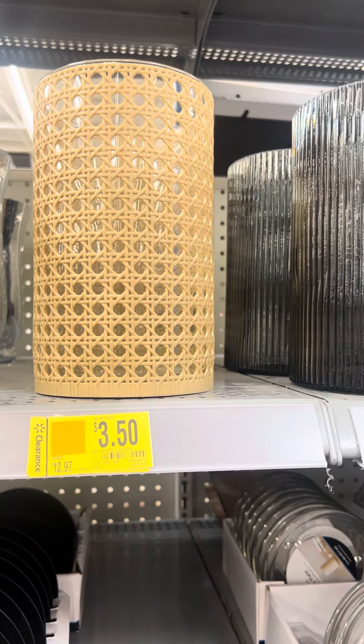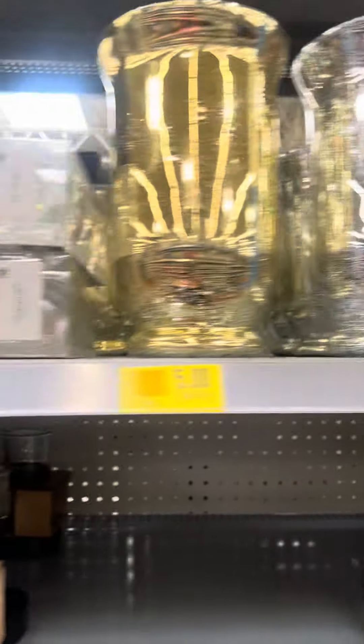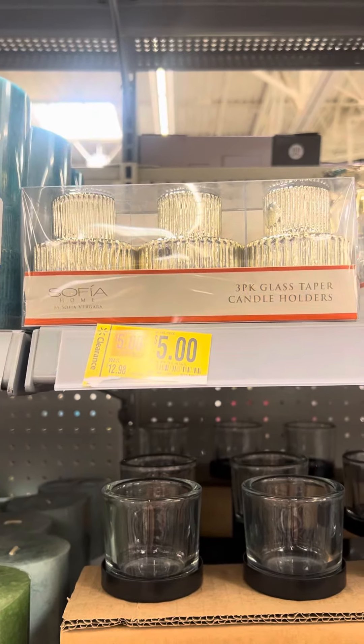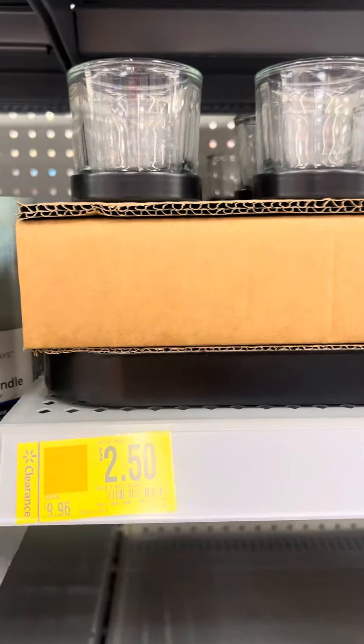They have some glass ones over here — these are $3.50. These are all $4.50, and then either the gold or silver right here are $5. They do have more glass candle holders right here for $5, and then they have these right here — these were $9.96 and now they are $2.50.